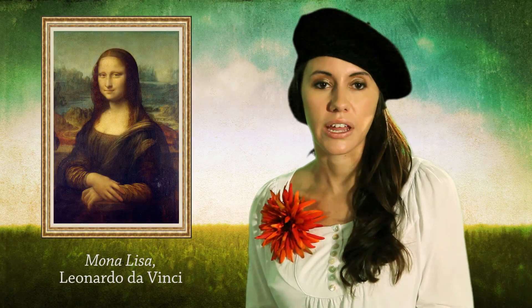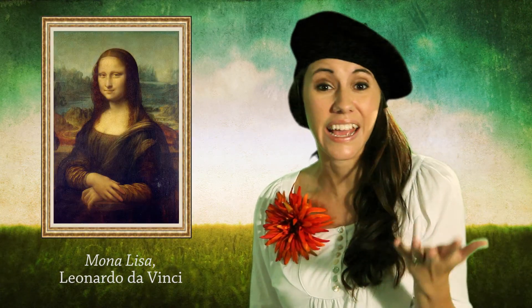Ever look at a painting and wonder, was the artist smoking something? No, really, because the painting looks smoky, smudgy, hazy.